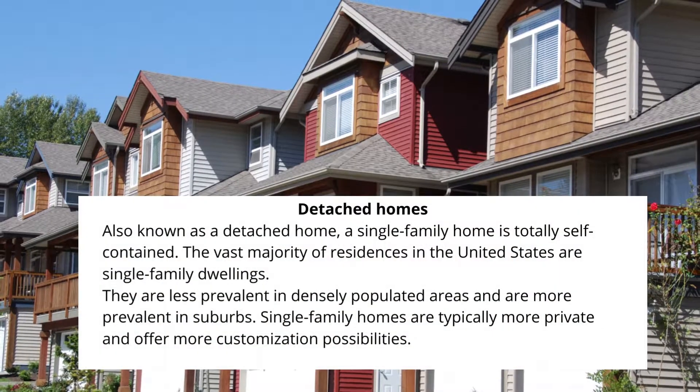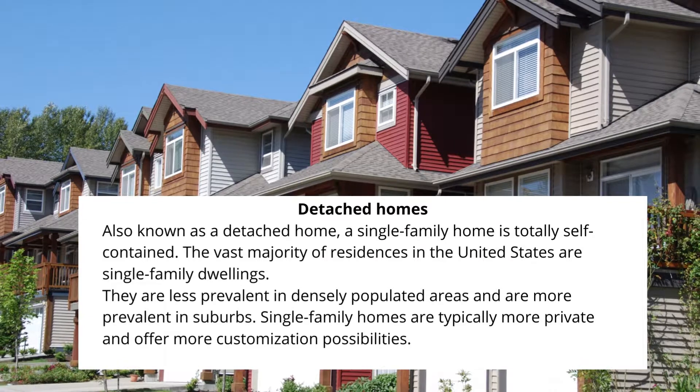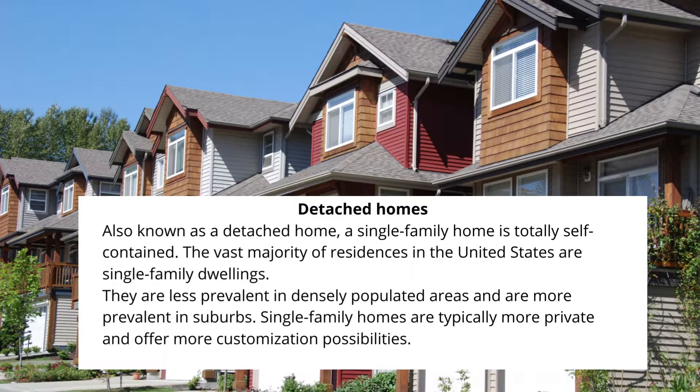Detached Homes: Also known as a detached home, a single-family home is totally self-contained. The vast majority of residences in the United States are single-family dwellings. They are less prevalent in densely populated areas and more prevalent in suburbs. Single-family homes are typically more private and offer more customization possibilities.